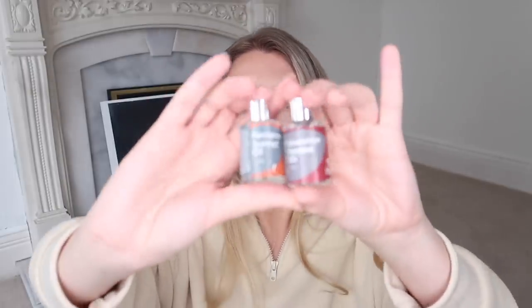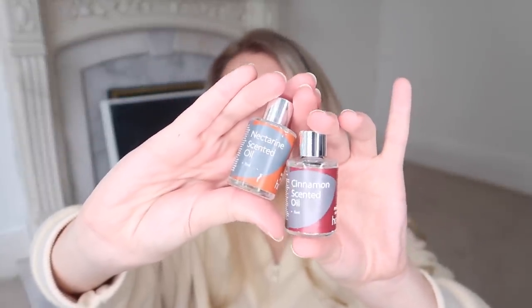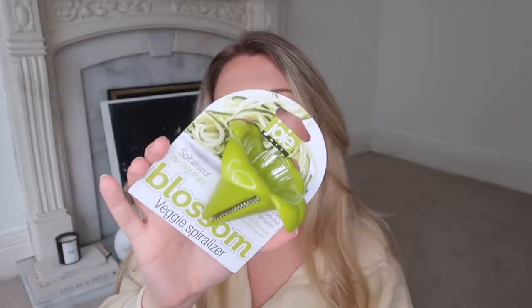Morrison's also had their own branded scented oils for diffusers. I picked up two - cinnamon and nectarine - as a combination they're quite festive, spicy, and warming. These are only a pound each. The nectarine would be nice on its own going into spring as well. I also picked up a veggie spiralizer for two pounds fifty - handy if you want courgetti or butternut squash noodles, as the pre-made packets tend to be a lot more expensive.